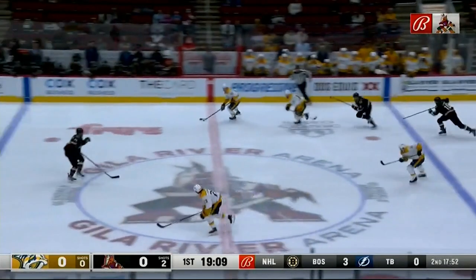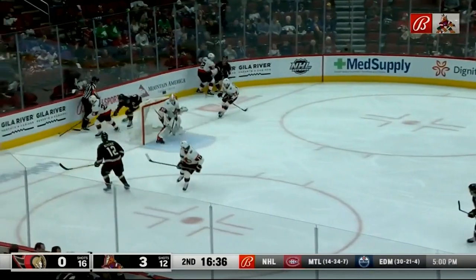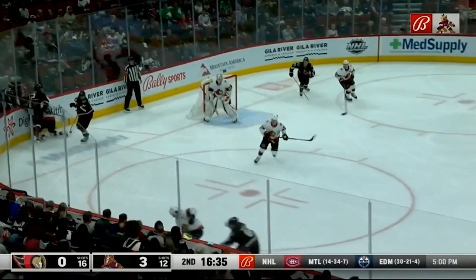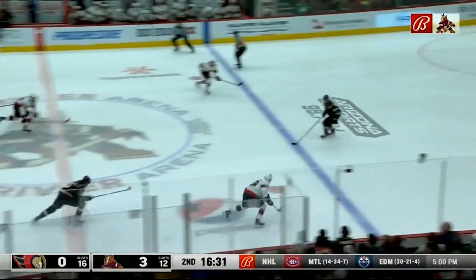Now that you have an idea of what it looks like for a defenseman pinching, it's time for a quiz. Nobody said anything about a quiz! Let's take a look at the first example. The puck's down below the goal line and you see where all three of the Coyotes players are — should the defenseman pinch? No, he should not. There's no support here. The defenseman pinches and there's an odd man rush the other way.